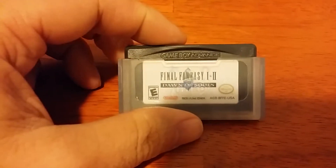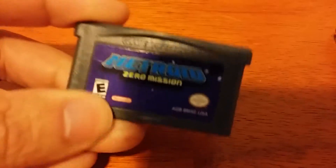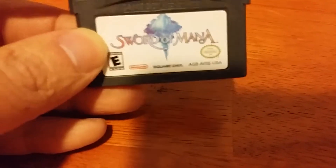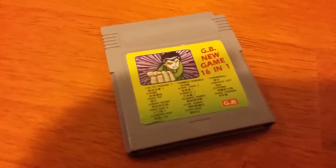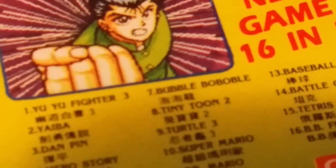First up is Final Fantasy 1 and 2: Dawn of Souls — a very good remake of the first two Final Fantasy games. Next up is Metroid Zero Mission, which was only about $8, so that's actually a really good deal, and I'm glad to finally get it — it's a great remake of the original Metroid. I also got Sword of Mana, which is also a remake. There are a lot of remakes for the Game Boy Advance, and this is the first Mana game remade and it looks great. I also got a very interesting Game Boy 16-in-1 cartridge for about $10 — plus it's got Bubble Bobble in it, and you gotta have Bubble Bobble.